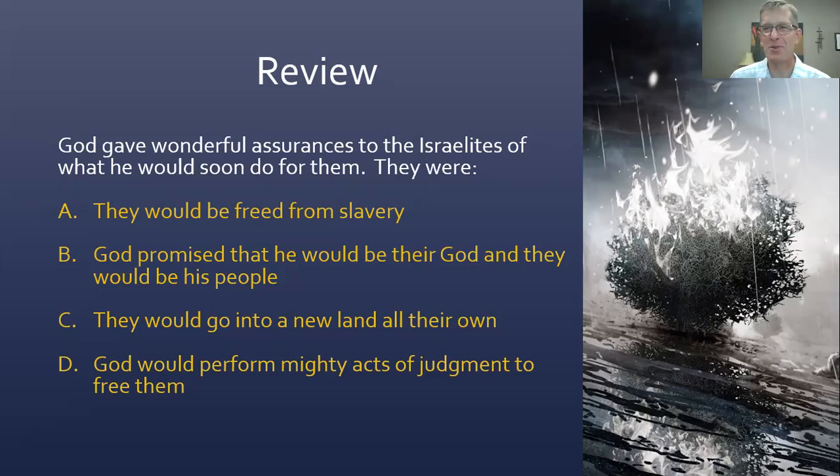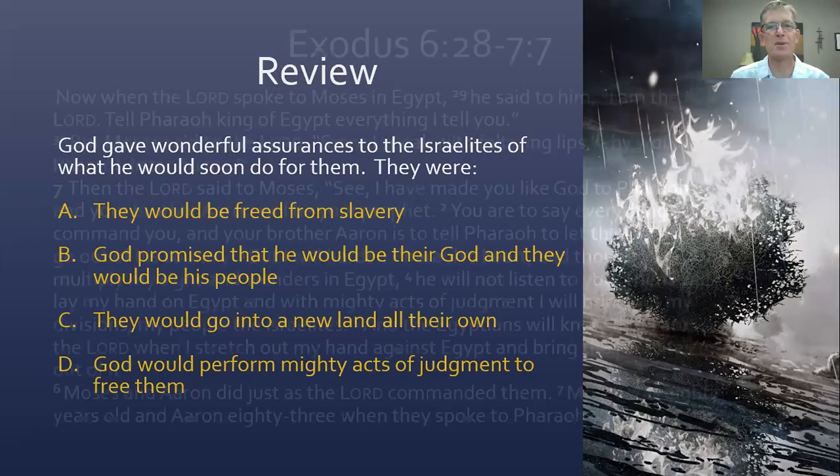Alright, new material today — we will get into it. If you want to grab your Bible and follow along, you can certainly do so. I will have the text on the screen too, but it's not always going to be visible, so you may just want to have your Bible nearby. We begin today at Exodus chapter 6, verse 28, and in our first section we're going to go through chapter 7, verse 7.